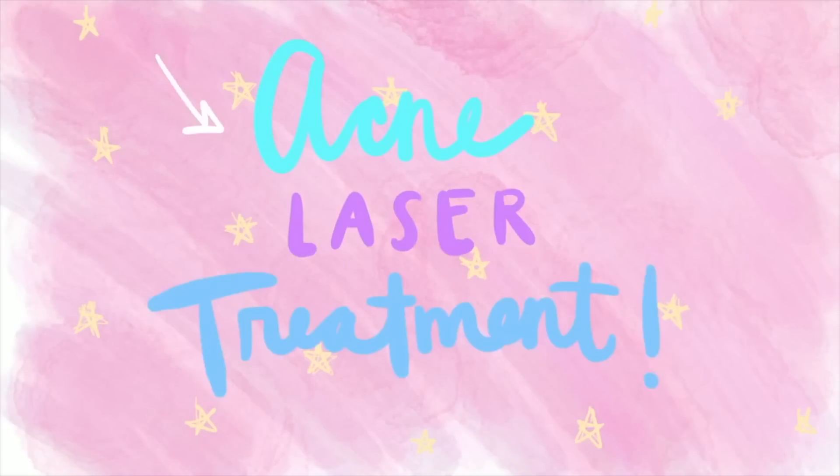Hey, it's Faye. I know you guys have been wanting me to share my laser treatment experience, so here it is.